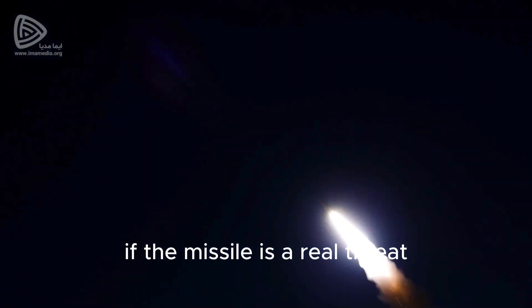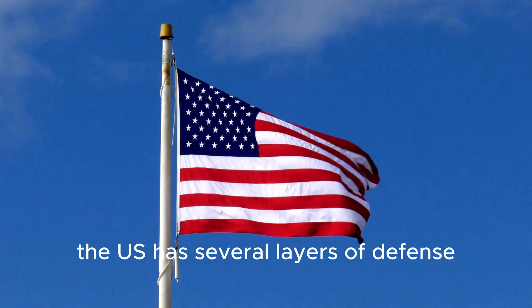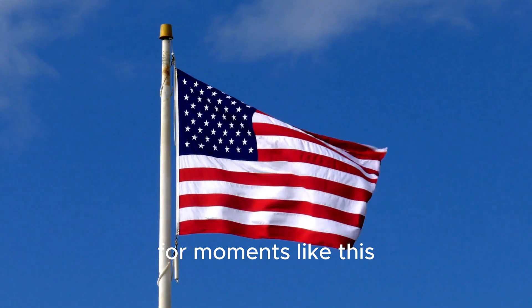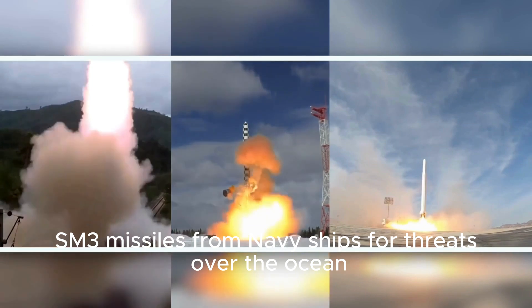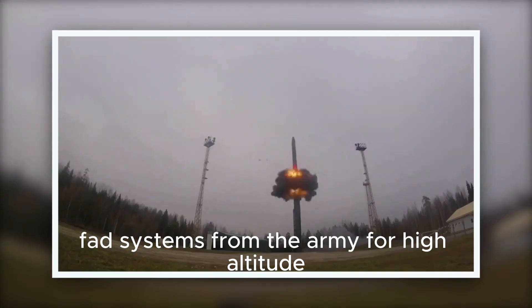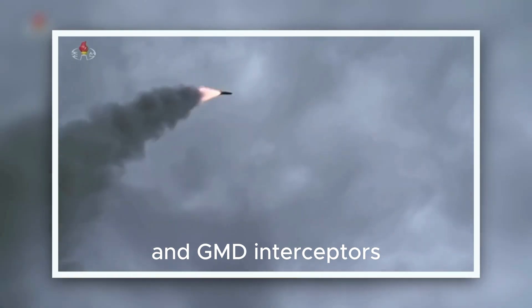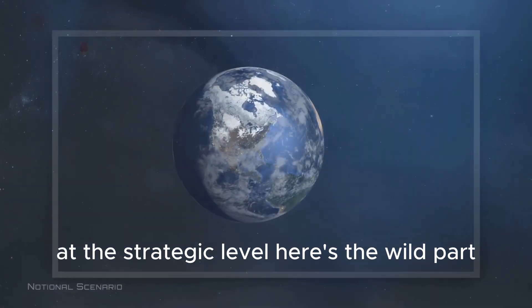If the missile is a real threat — say, a nuclear warhead aimed at a city — interceptors are launched. The U.S. has several layers of defense for moments like this: SM-3 missiles from Navy ships for threats over the ocean, THAAD systems from the Army for high-altitude terminal phase intercepts, and GMD interceptors to handle intercontinental threats at the strategic level.